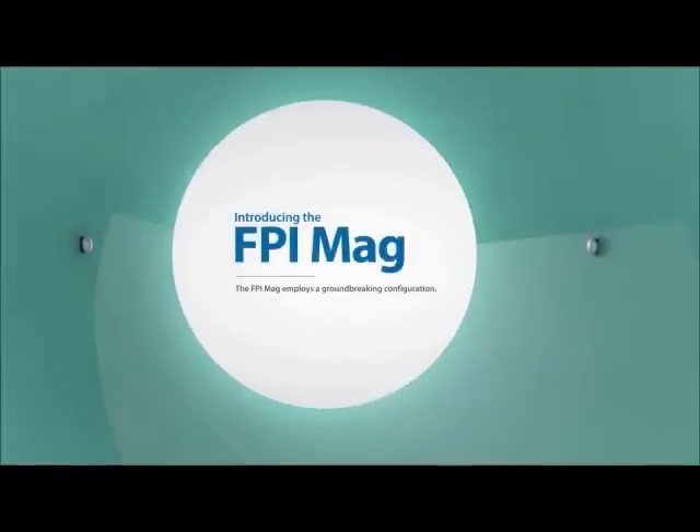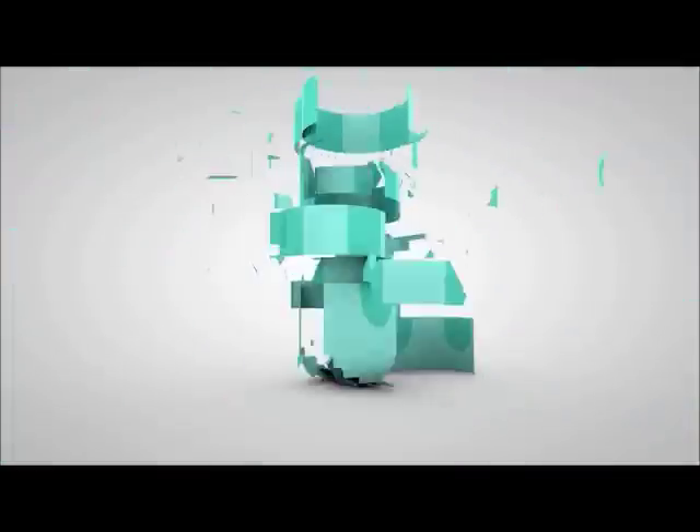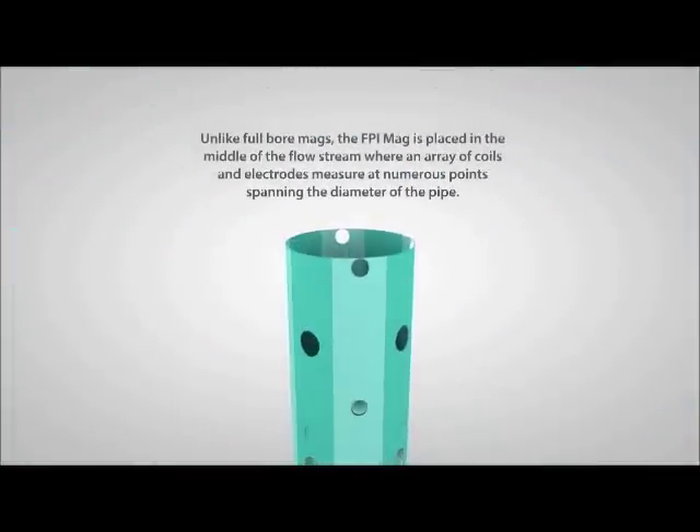Introducing the Micrometer FPI Mag. The FPI Mag employs a groundbreaking configuration. Unlike full-bore mags, the FPI Mag is placed in the middle of the flow stream, where an array of coils and electrodes measure at numerous points spanning the diameter of the pipe.